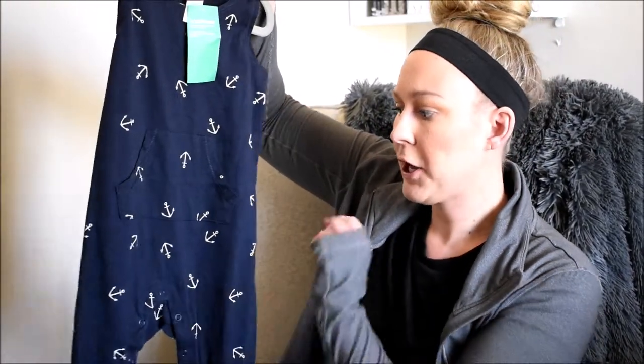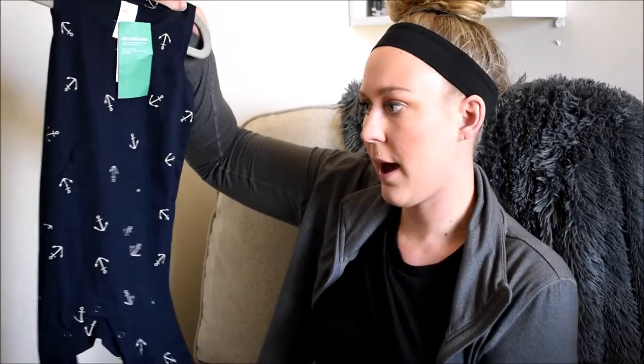Next is another jumper from H&M — dark blue, 12 to 18 months, with little white anchors all over it. I probably wouldn't pair this with anything underneath since he'll wear it in the summertime. I could see it with cute little flip-flops — I'll show some sandals from Old Navy — and maybe a cute little hat. I love basics like this; they're really easy, and I like that they have buttons for easy changes.